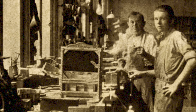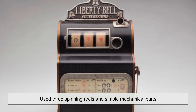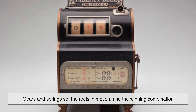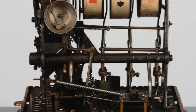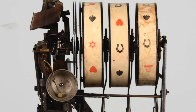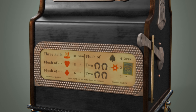The earliest slot machine appeared in the late 1800s, created by a San Francisco mechanic named Charles Fay. His invention, the Liberty Bell, used three spinning reels and simple mechanical parts to determine each outcome. When a player pulled the lever, gears and springs set the reels in motion, and the winning combination relied entirely on how those mechanical pieces settled. Players liked the idea that maybe their speed, timing, or the way they held the lever could influence the spin, even though that wasn't really true.